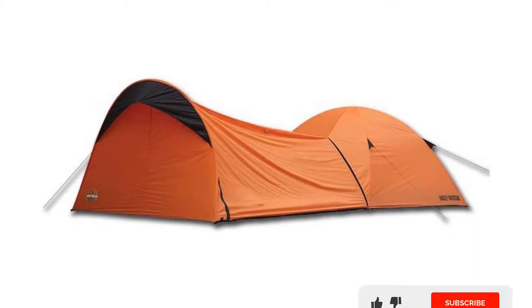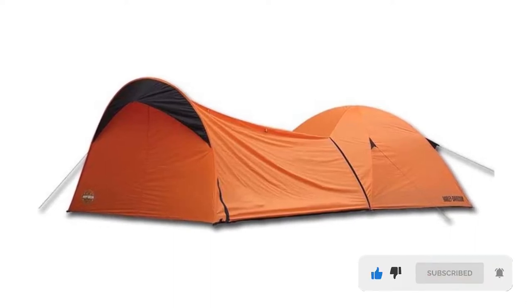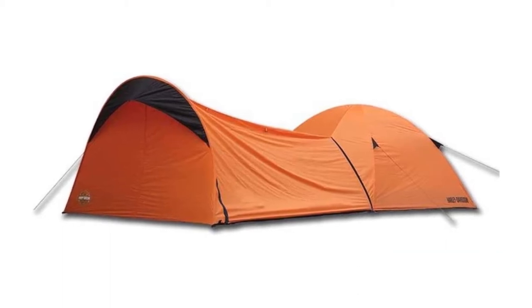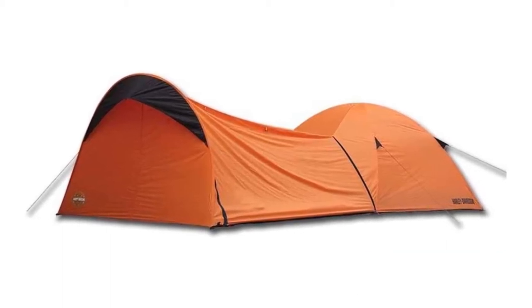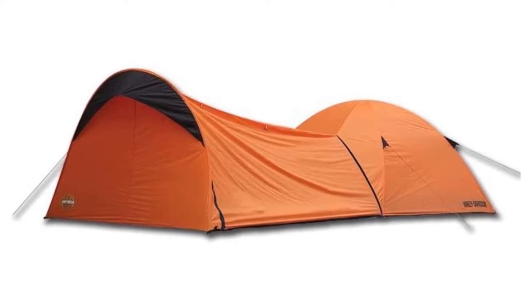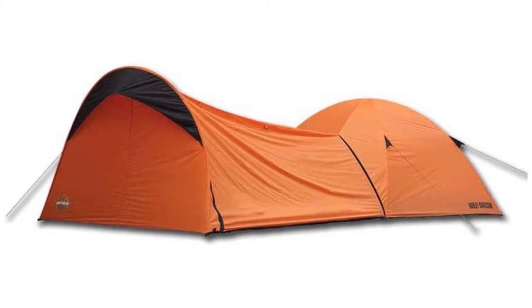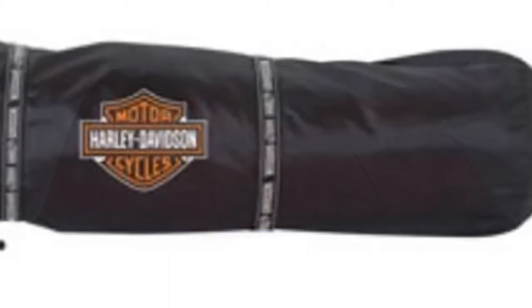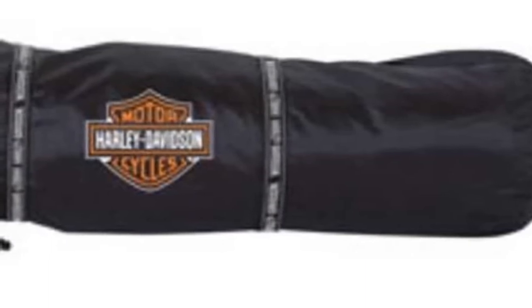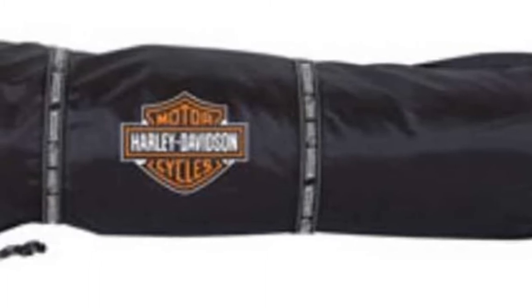This motorcycle tent is one of the most popular models. It easily fits your bike and another three or four people, making this a great camping solution. It comes with 14 aluminum tent stakes and a carry bag for easier transportation. When packed, this tent measures 24 by 10 by 10 inches. When set up, it measures 2.4 by 2.1 meters with a height of 1.3 meters and weighs approximately 12 pounds.